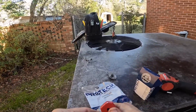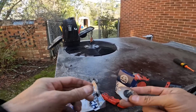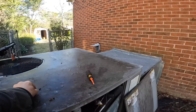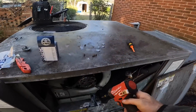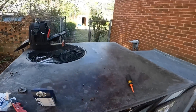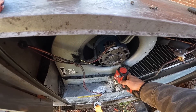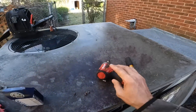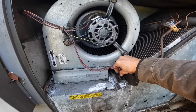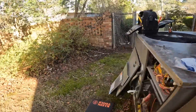I happen to keep some of these limits on hand. We're going to have to look at the back side of the blower wheel. All right, now let's look at our coil.